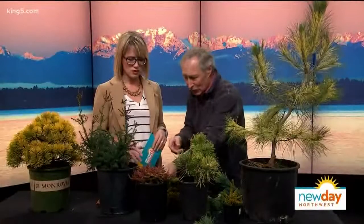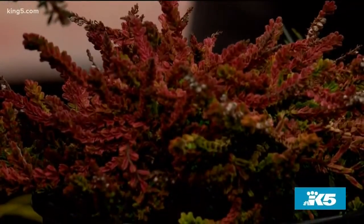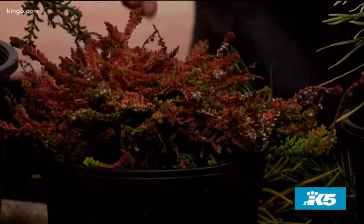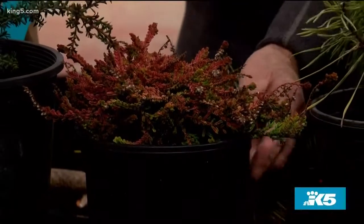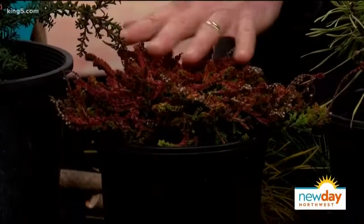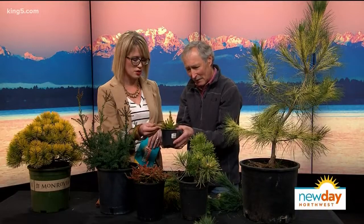I also want to show these heathers — they change color too. Heathers are in the rhododendron family, usually small shrubs. This one will get about a foot tall and maybe three feet wide over time, so it's great for spots with dead space. They need full sun. This one is called Blaze Away and it's turning all red, and this one's called Zoe — look at all those different colors in there!